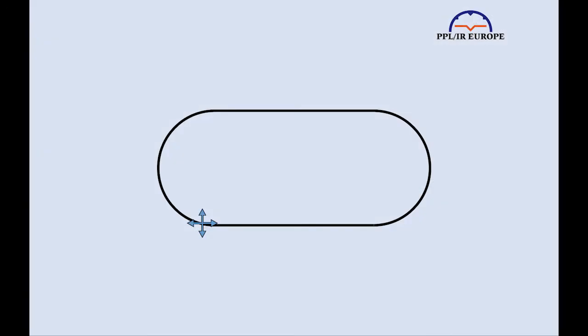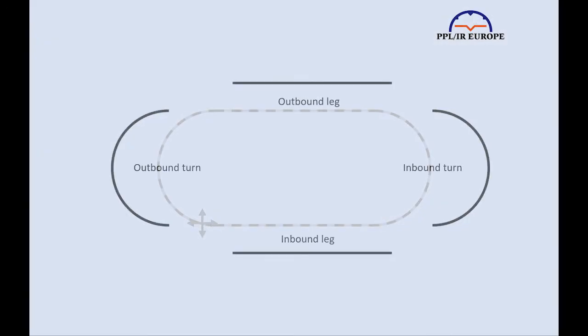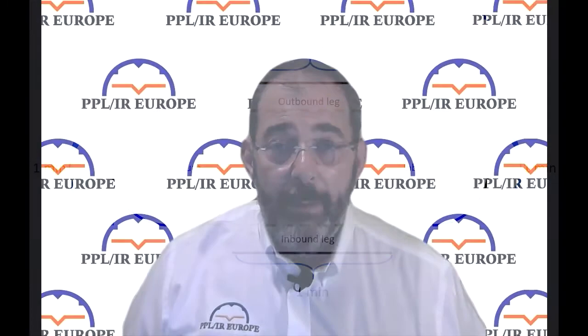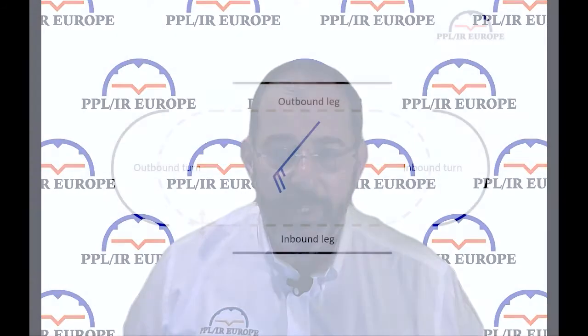There are four legs of the hold: the outbound turn, the outbound leg, the inbound turn, and the inbound leg. In an ideal world, they each occupy one minute, meaning the hold takes four minutes, and indeed is often referred to as a four-minute hold. Back in Ernest Gann's day, people used to really obsess about being back over the holding fix exactly every four minutes, so that the procedural controller could be sure when the aircraft would be in a position to go outbound in the procedure. But these days, anywhere which is so busy as to have stacks of aircraft in the hold will have radar, and the four minutes has become less of an issue.